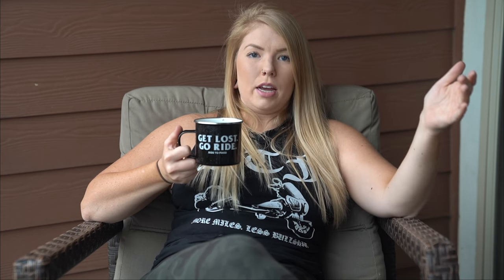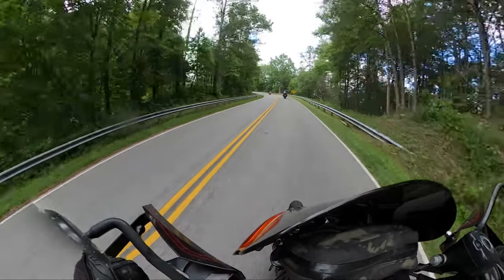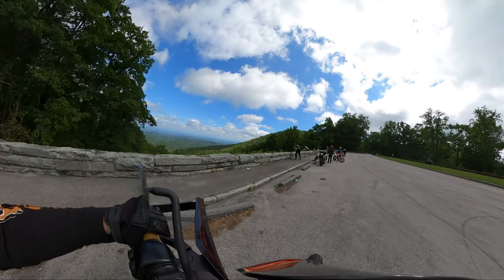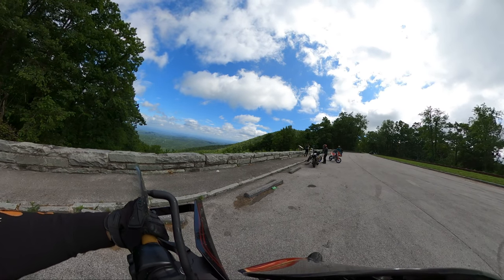The first road I went on was the Chirahela Skyway. I had heard so many good things about it from locals who told me I absolutely had to ride it. It's about 50 miles from Toledo Plains to Robinsville, North Carolina. It's definitely not a super technical road — there's tons of locals out there, kids on groms and super motos, everything was out there.